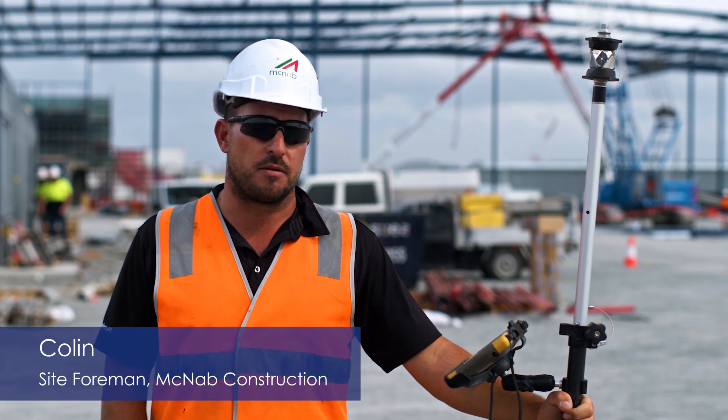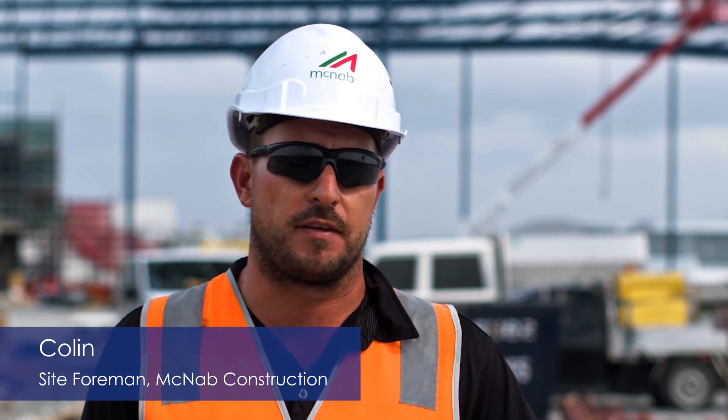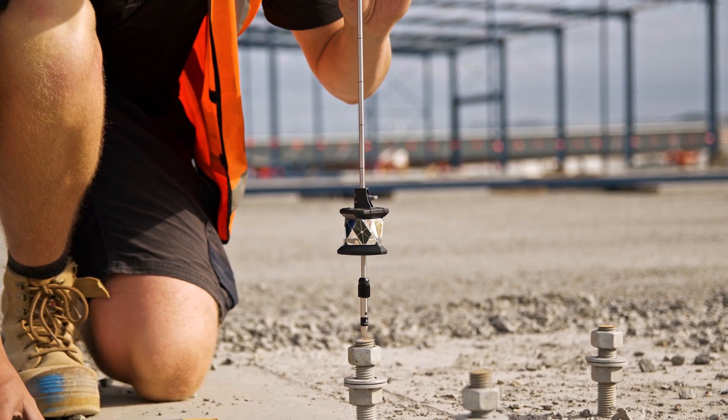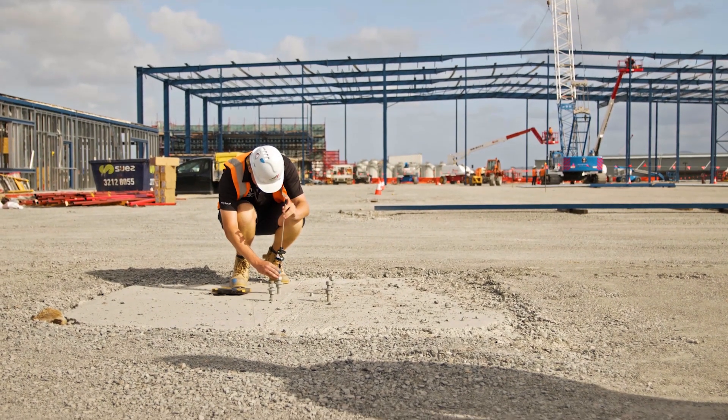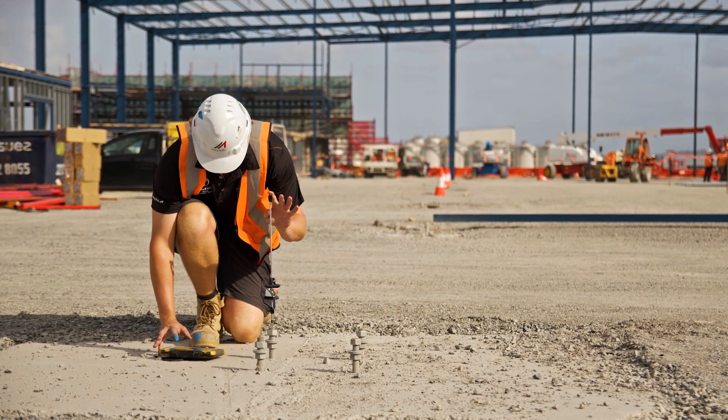By having this technology here, we've had Robbie who's been able to survey everything for all the trades. It's cost effective having somebody on site trained to use it rather than having to outsource the surveying. We've been able to use it for ourselves doing the heights in all the sub-base prep and the CBR prep.